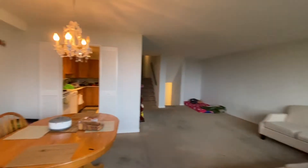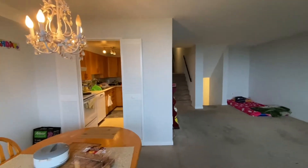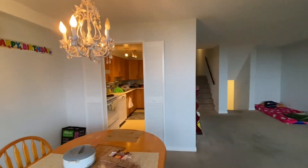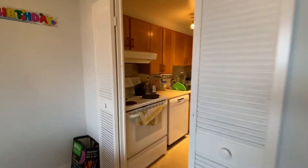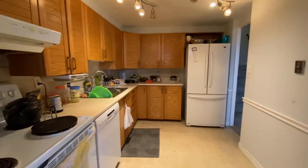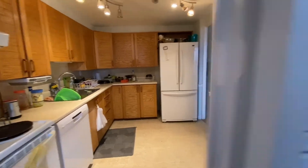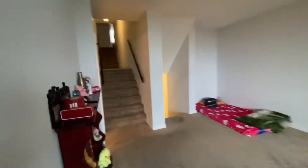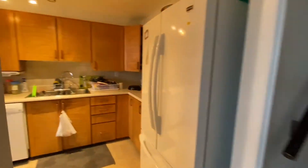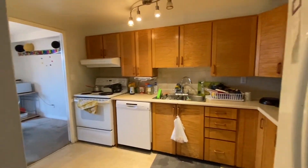Let's go back inside — here's from another angle. Let's check out the kitchen: oven, dishwasher, and a fridge. Here's another angle.